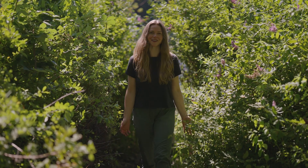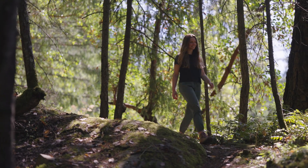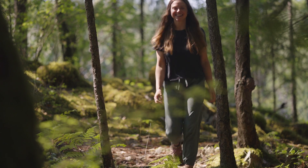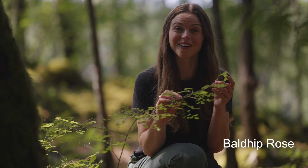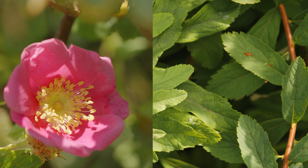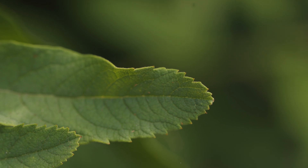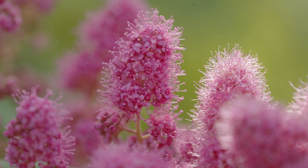Let's see what other roses we can find. Here's one! This is bald hip rose! Although it looks different to Hardhack, they're in the same family. We know this because of similarities with the oval-shaped leaf, serrated leaf edges, five petals, five sepals, and lots of stamens.